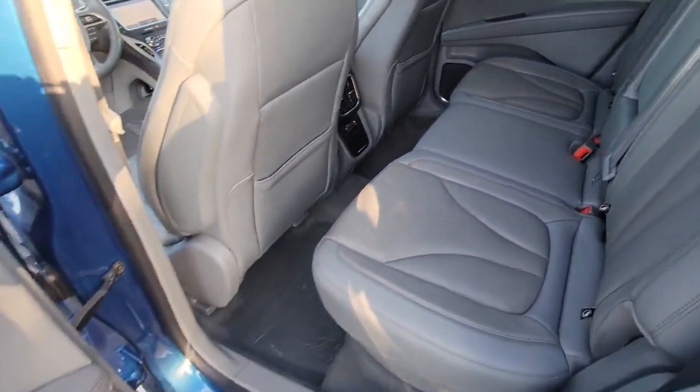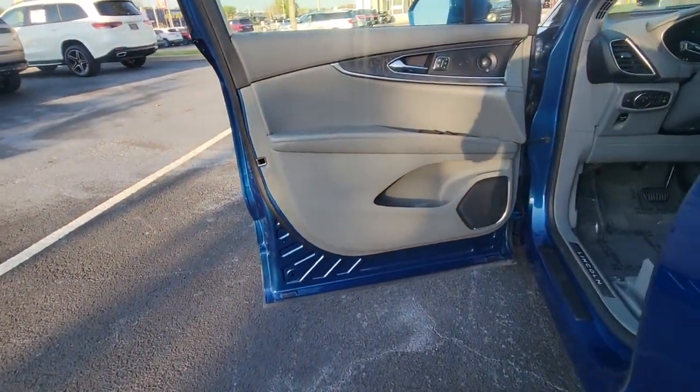Premium sound system, satellite radio, heated rear seat, four-cylinder engine.